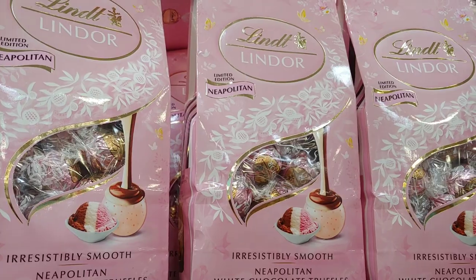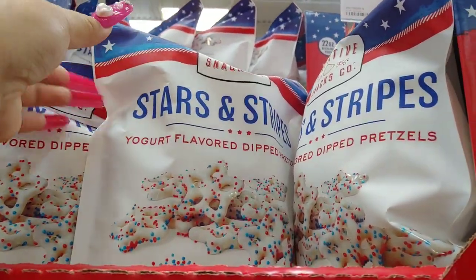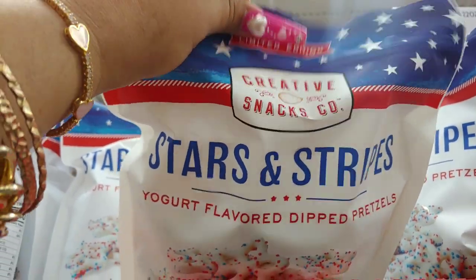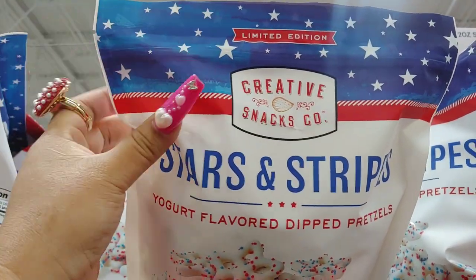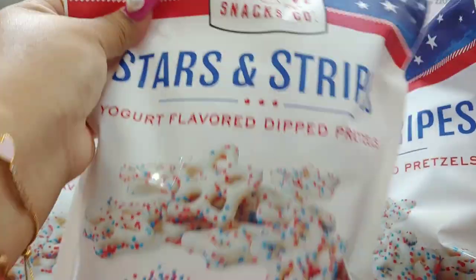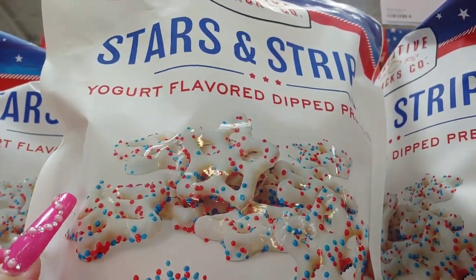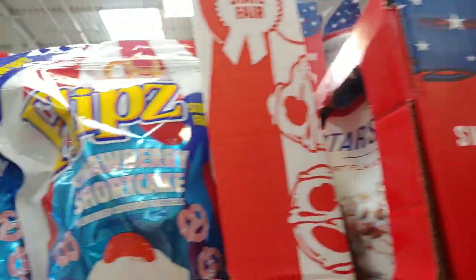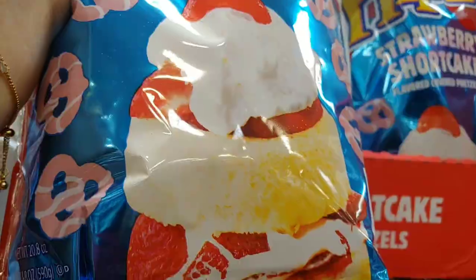For my sweet tooth, they have this Fourth of July stars and stripes yogurt-flavored dip pretzels, limited edition. Here at Sam's Creative Snacks Company — look at all those sweet sprinkles. And then they have the Flips strawberry packaging.